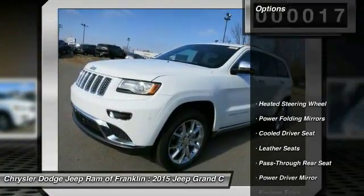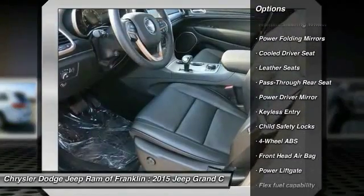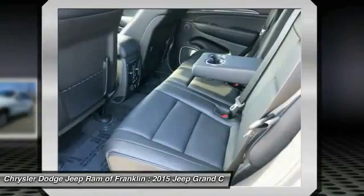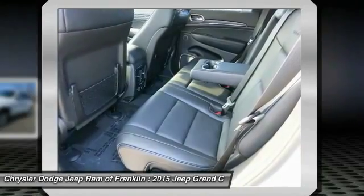Here are some of this vehicle's great options: remote engine start, navigation system, power passenger seat, steering wheel audio controls, power lift gate, tow hitch, traction control, stability control, air conditioning, and four-wheel ABS.